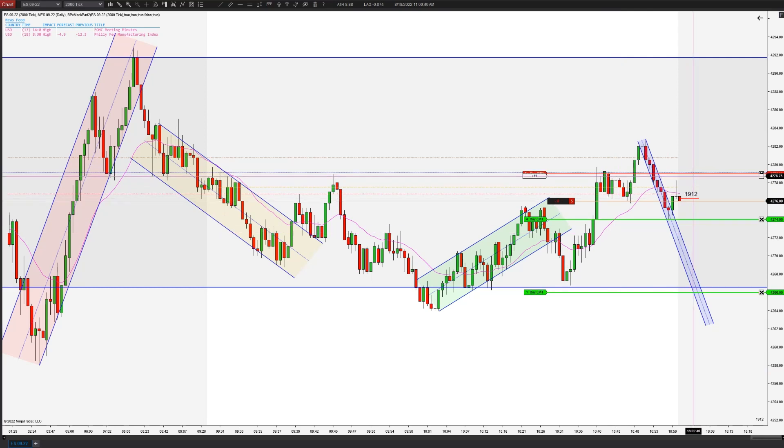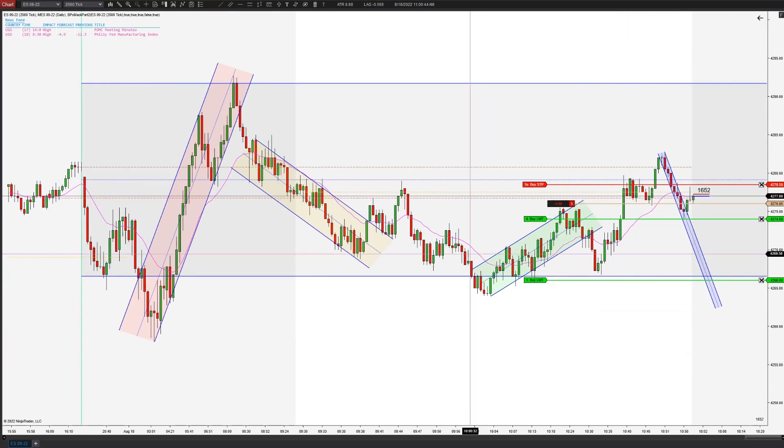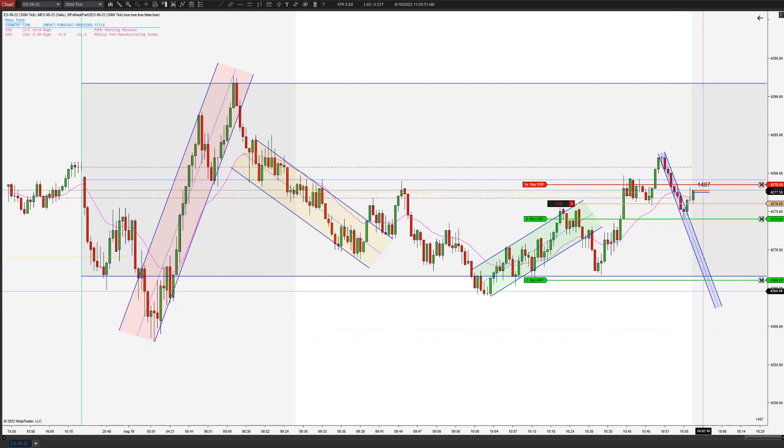It closed very bearish at the last second, one tick off its low. It is a doji, but I like the upper wick on this. Going for eight today, which will put us right at the lows of this micro downtrend.